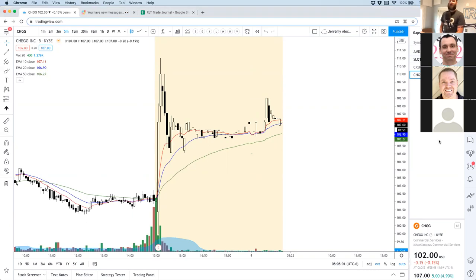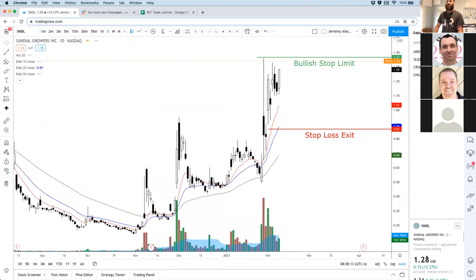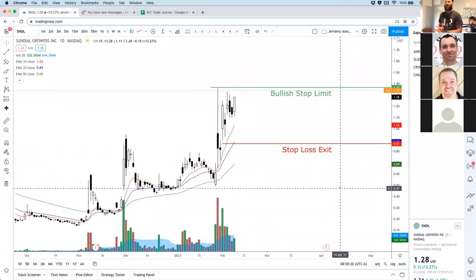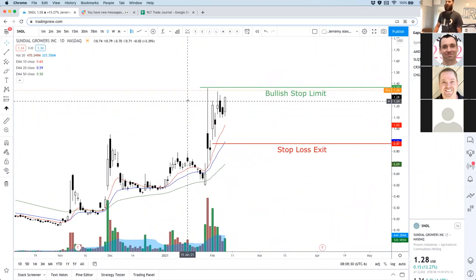Okay, so we got those four nice gaps. Sundial Growers is gapping up — a few people are watching this one. We have a swing trade on it to get in at $1.37, although I'm not blissfully in love with that shaved top candle gapping up. If it triggers us in, it triggers us in, but we'll see.